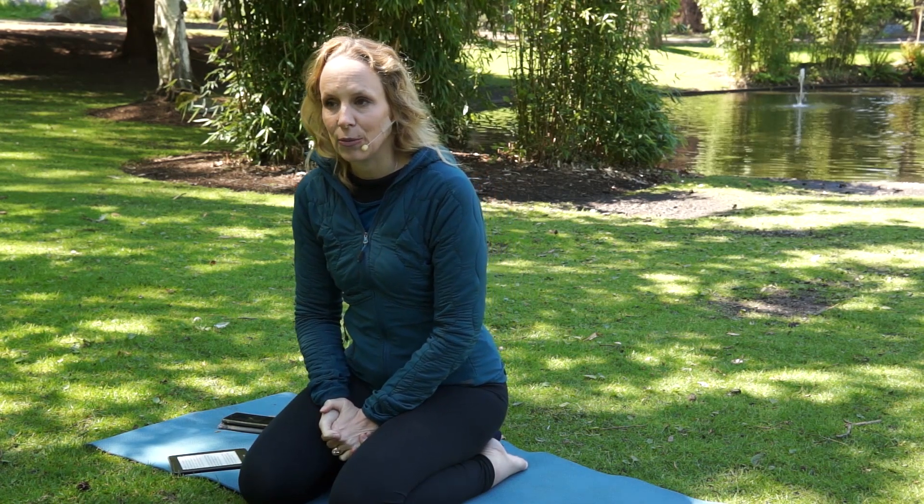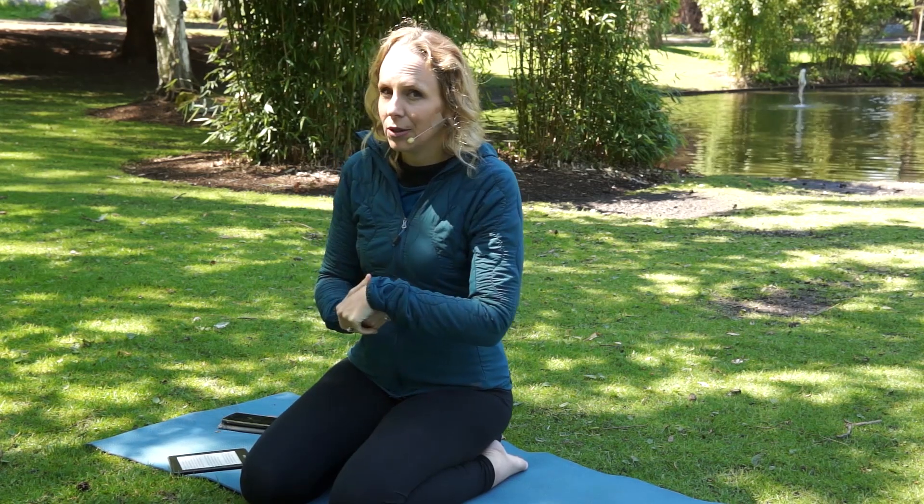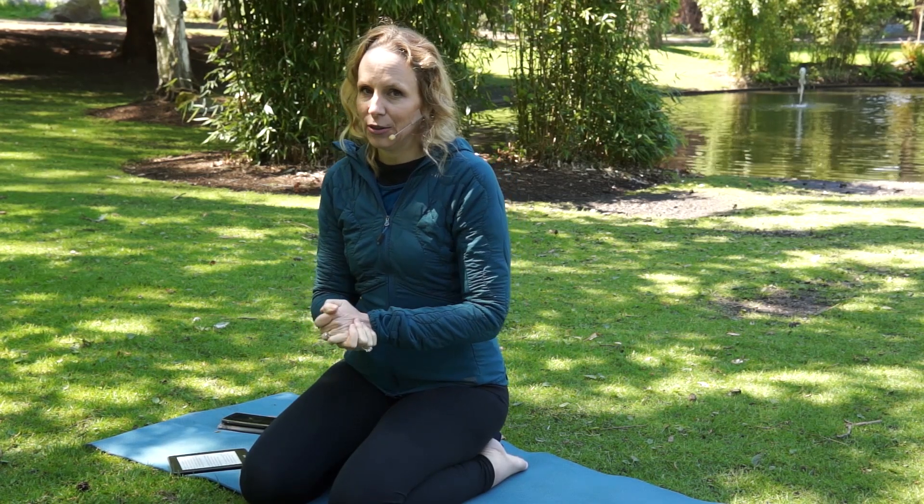Today we're going to do a five-minute yin yoga sequence to release all those kinks and knots in your neck that you get from spending time on your computer. Basically, if you're a human being in the 21st century, then I know you've got those pains in your neck. We're going to start with a toe neck stretch.